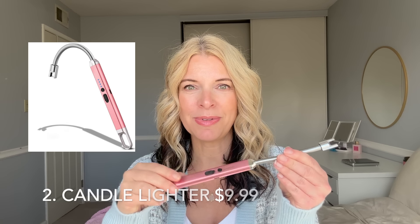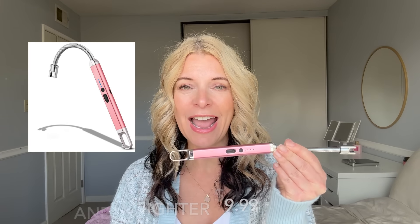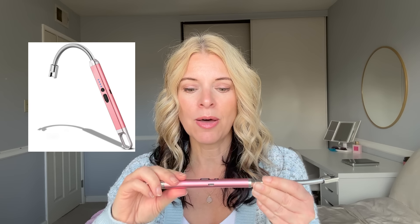Item number two is a rechargeable via USB candle lighter. I have quite a few of these. When the charge goes down, I don't want to have to wait for it to be recharged because I really use them all the time. I like them in different places in the house and I have some up at the cabin too. I've actually gone through a few different versions, and I like this one with the bendable neck because it really can get deep into a glass container.